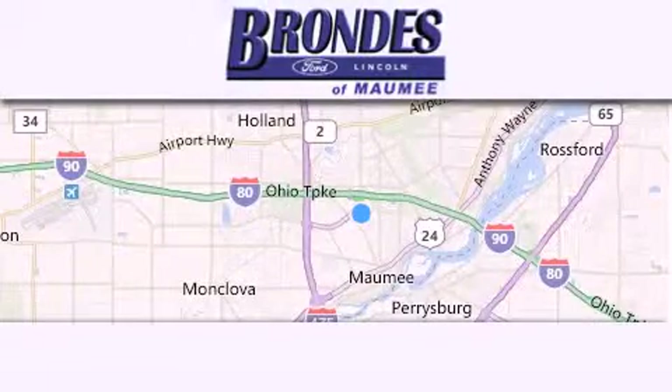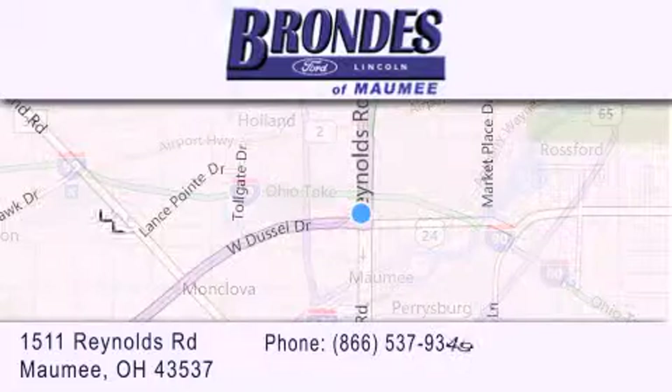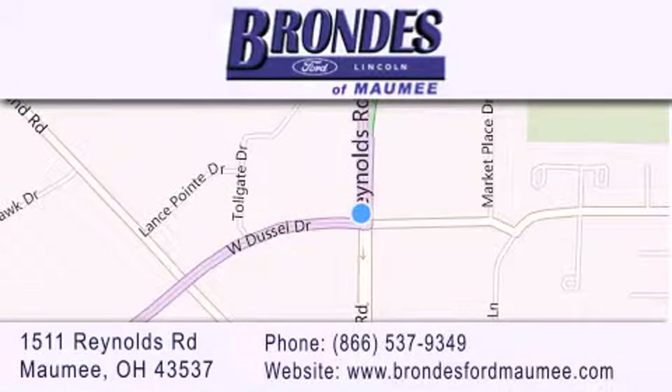Brondi's Ford Maumee offers a wide selection of Ford and Lincoln vehicles and is an automotive leader in the area. Stop by our showroom located at 1511 Reynolds Road in Maumee and visit us online at BrondysFordMaumee.com.